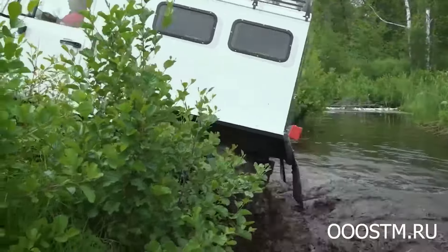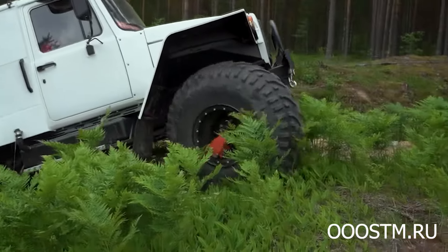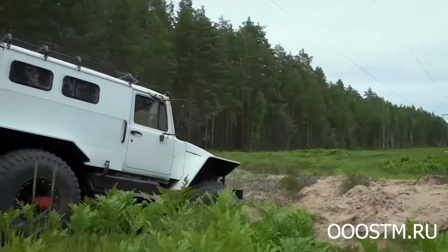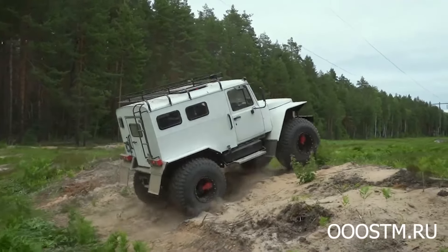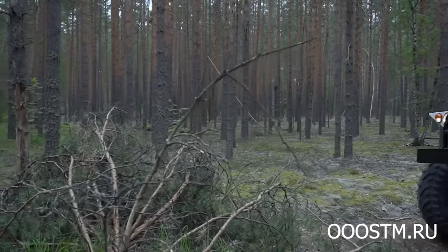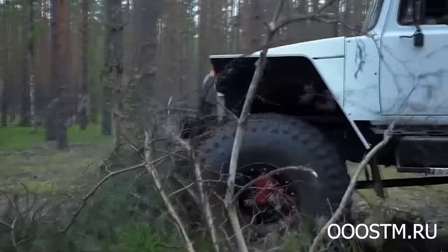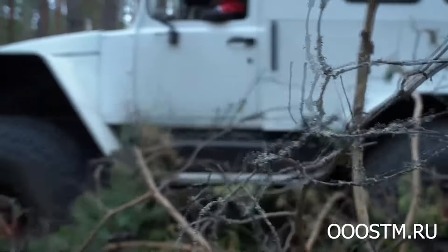The STM all-terrain vehicle is equipped with a four-cylinder gasoline or diesel engine with a capacity of 150 and 120 horsepower, respectively. The all-terrain vehicle's interior can comfortably accommodate eight people, including the driver, or various technological equipment up to 1,130 kilograms. The all-terrain vehicle can also tow a trailer weighing 750 kilograms.